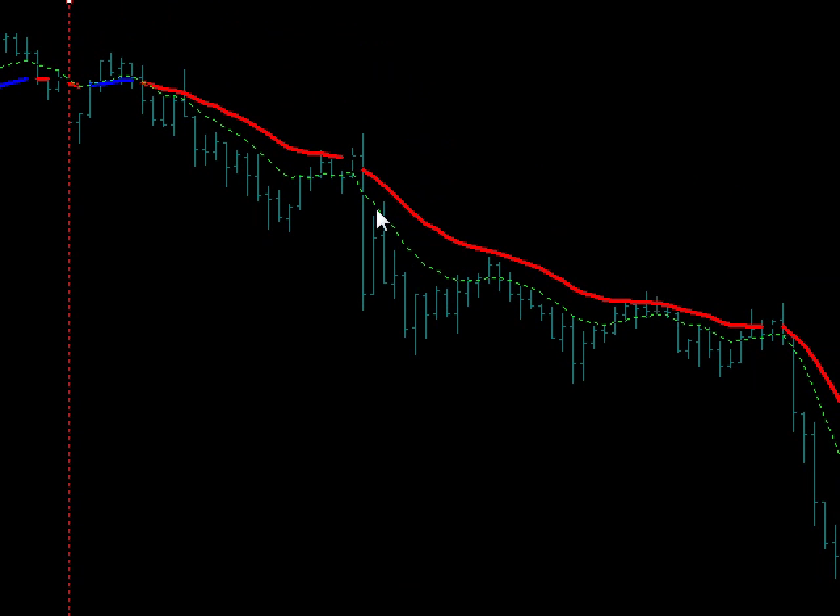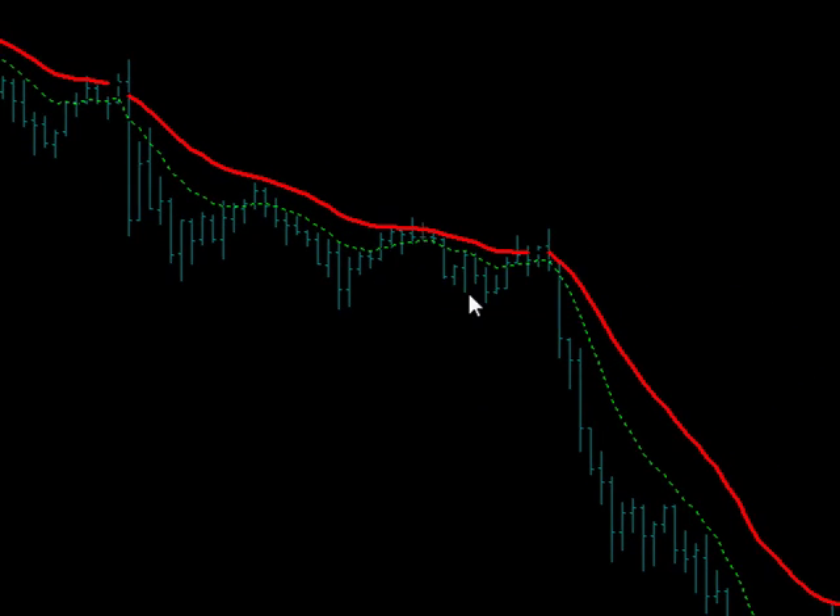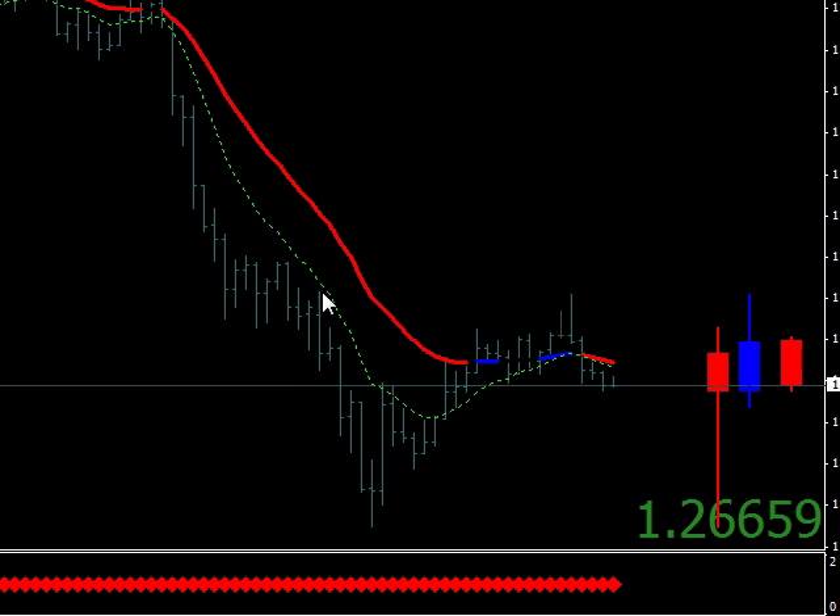So you could have sold short here — sold all these rallies back into the trigger and trend line. Here was an entry in the U.S. session, and even another one right here that made you a few pips. And it looks like it's coming back down again, but it's getting quiet now.